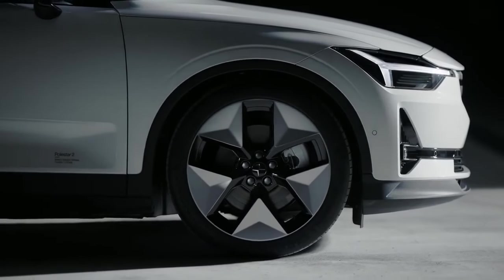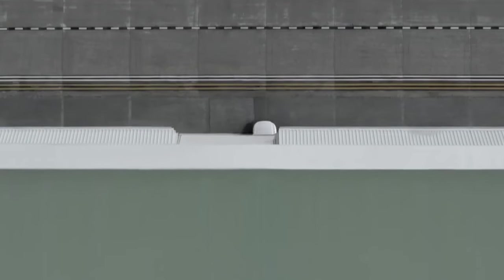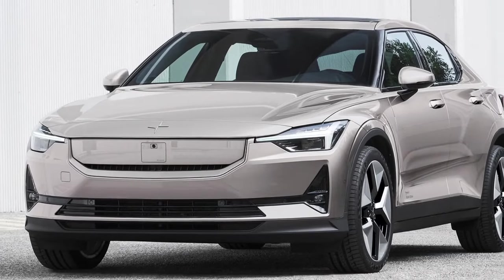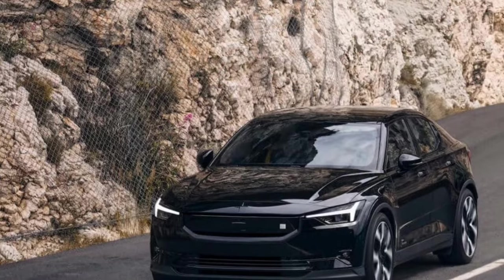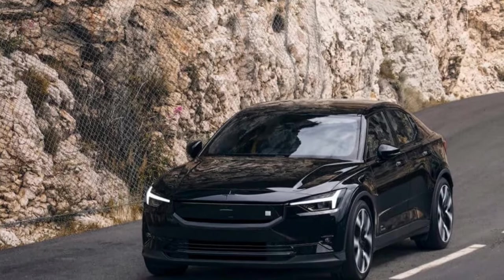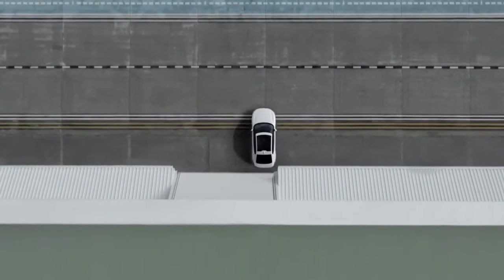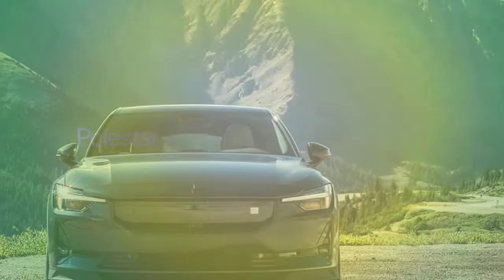It emerged as a satisfying daily driver, showcasing refinement surpassing the pre-refresh model. In terms of acceleration, our instrumented testing revealed the Polestar 2 RWD reaching 0 to 60 mph in 5.3 seconds, slightly outpacing the single-motor 2024 Tesla Model 3 Highland we tested at 5.6 seconds. However, in braking performance, the Tesla claimed victory, stopping from 60 mph in 115 feet compared to the Polestar's 124 feet.